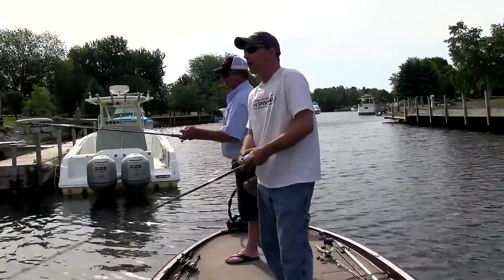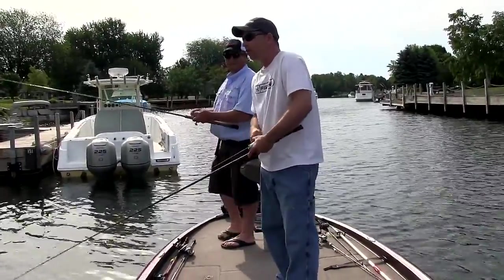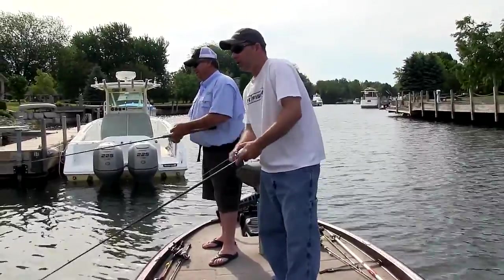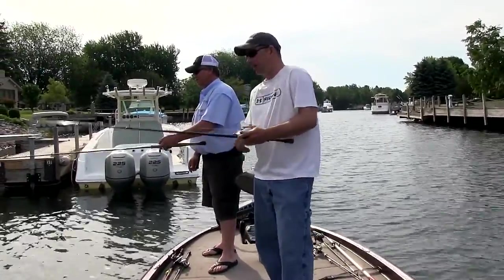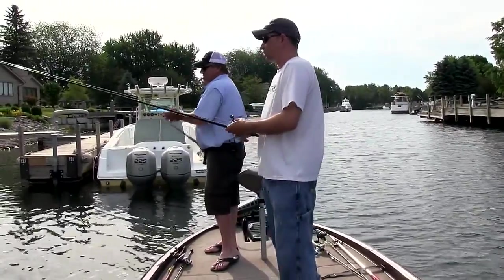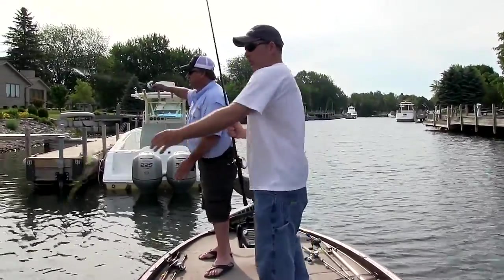I don't think a lot of people realize the amount of largemouths that are up here, the quality of some of them. And you've targeted these fish before, correct? Yeah, I have. Certainly not during a tournament, but there's some quality fish up here, and actually in good numbers.